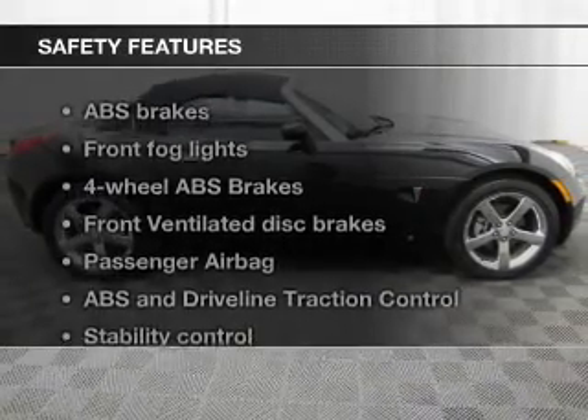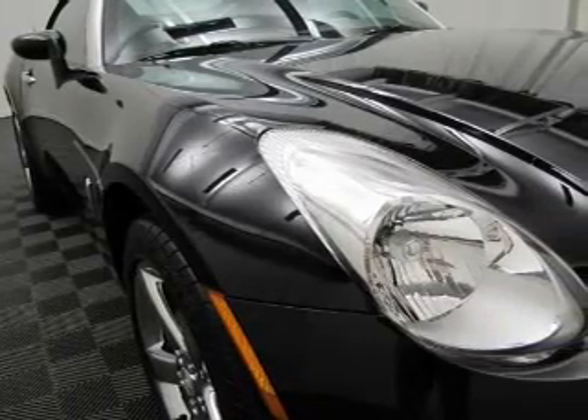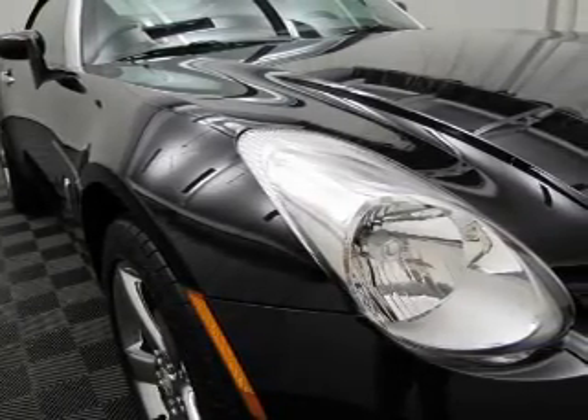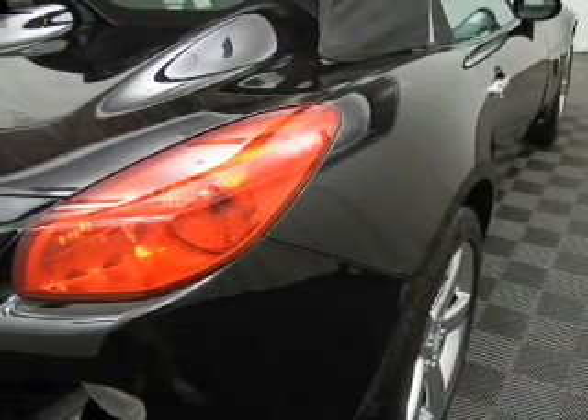If safety is a high priority, rest assured knowing these top safety components are included: front ventilated disc brakes, passenger airbag, traction control, stability control, daytime running lights, and independent suspension.